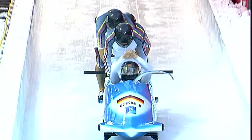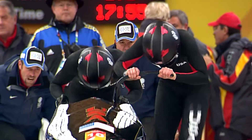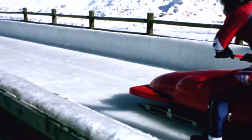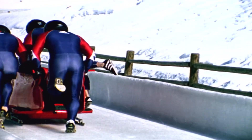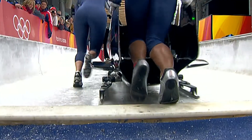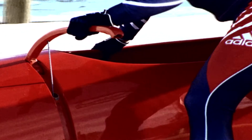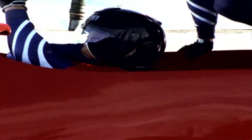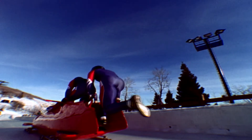What gives the bobsled its velocity is acceleration, initially created during the powerful 50-meter push at the race start by the team's feet pushing forcefully against the ice. The start is where you're going to try to pick up speed, so you're getting your acceleration — the team is trying to get that bobsled moving as rapidly as possible by applying maximum force to the track. Then, in a tightly choreographed succession, the bobsledders jump in while trying to keep the sled steady and on a straight trajectory.